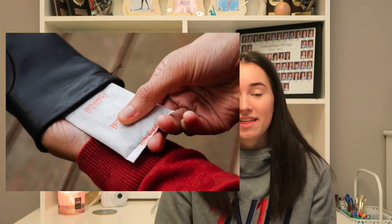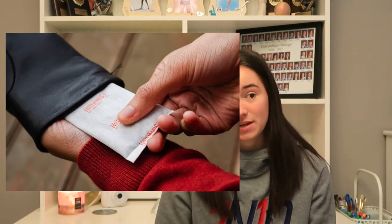The next thing is hand warmers. This would be specific to someone that lives somewhere where it's cold, or maybe they're going on vacation where it's cold. But where I live it gets very cold, and we usually need hand warmers if we're going skiing, skating, sledding, or just for a long walk. So that would be a good idea.